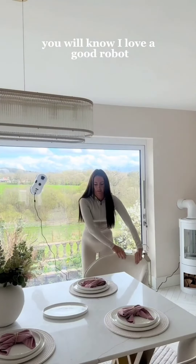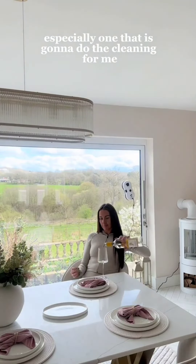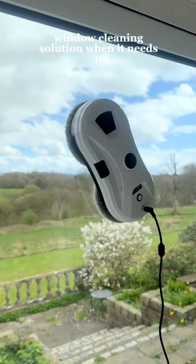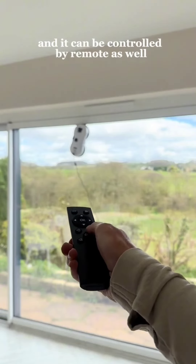If you've followed me for a while, you will know I love a good robot, especially one that is gonna do the cleaning for me and leave me to do whatever I want. It automatically sprays out the window cleaning solution when it needs to, and it can be controlled by remote as well. So if you love a lazy girl cleaning hack just like me,